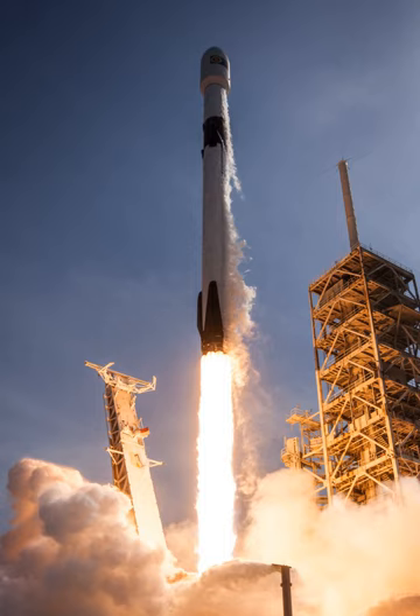Falcon 9 can lift payloads of up to 22,800 kg to low Earth orbit, 8,300 kg to geostationary transfer orbit (GTO) when expended, and 5,500 kg to GTO when the first stage is recovered.